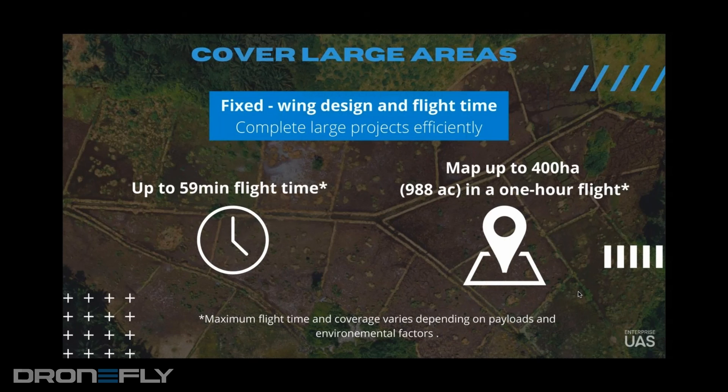When you talk about mapping drones — fixed wing or VTOL — is it really what someone should expect as far as acreage they can cover? Because that's really the objective, or is flight time still a point of conversation? How do you frame conversations about VTOL?